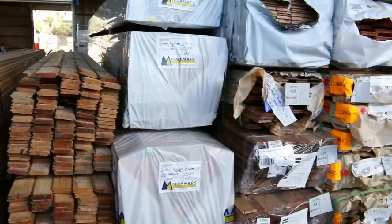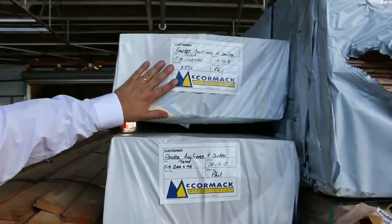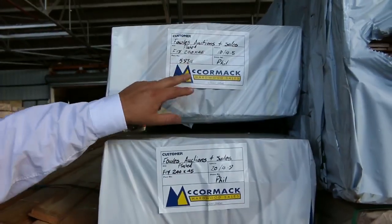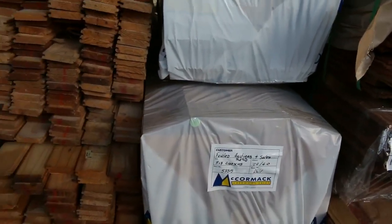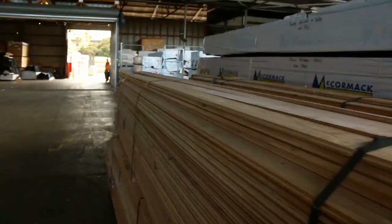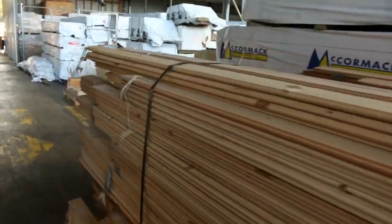Just one more we've got here before we go on to the next row. 240x45 F17 — 4.5s and 4.8s. Absolute beautiful stock. Come in, bid, make some offers. You'll get them nice and cheap.